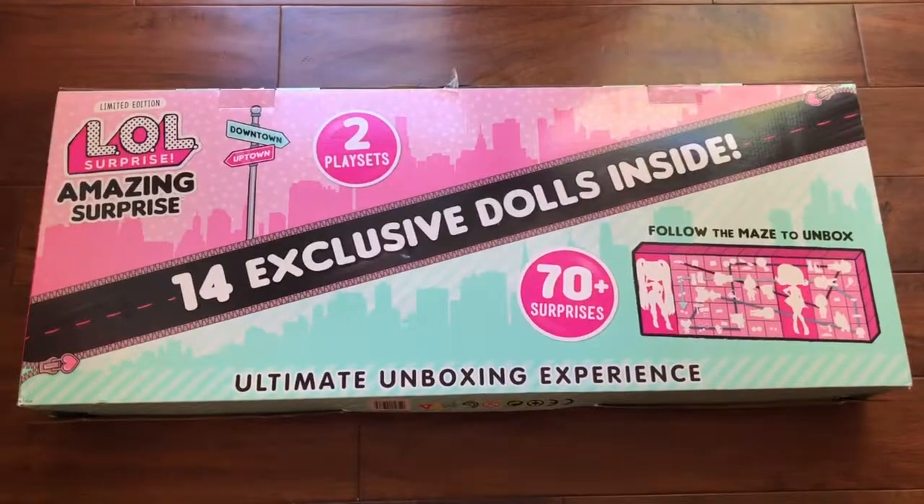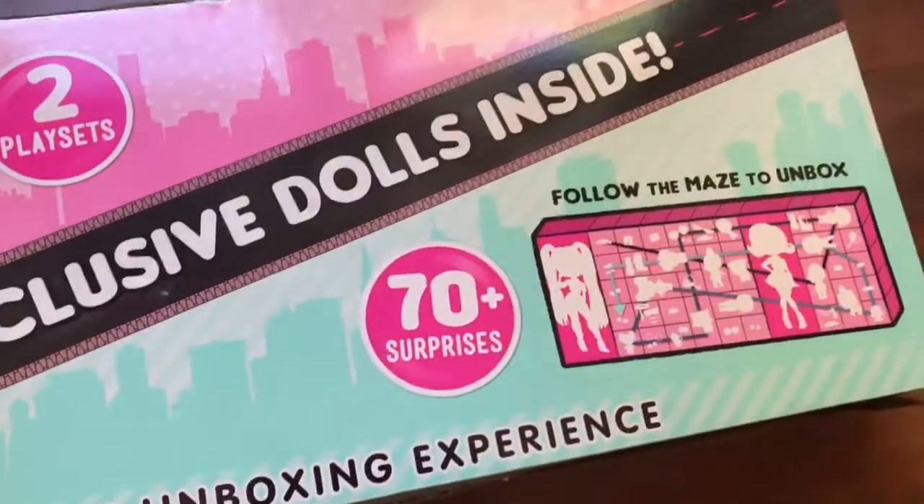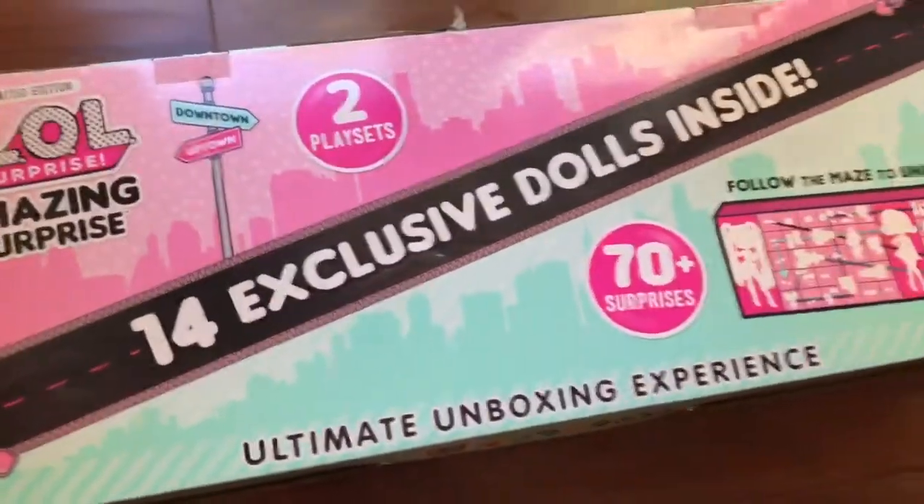Hi everyone, guess what we're opening today — it is LOL Surprise Amazing with 14 exclusive dolls! This box is huge. There are 70 plus surprises in this unboxing experience, so let's get started.